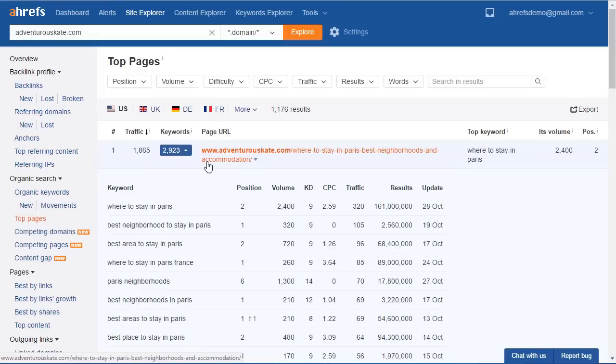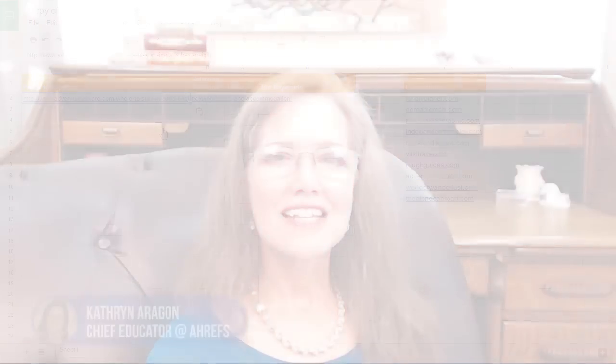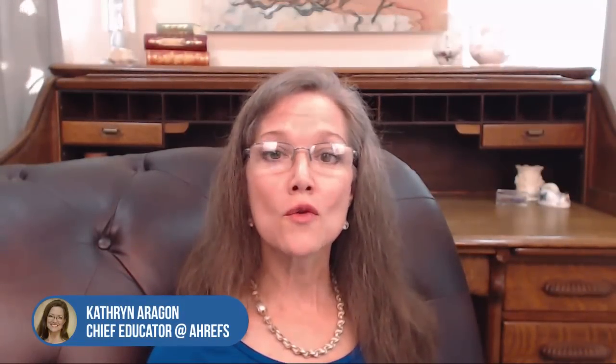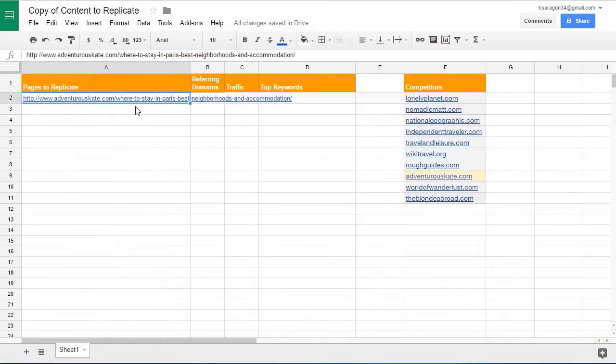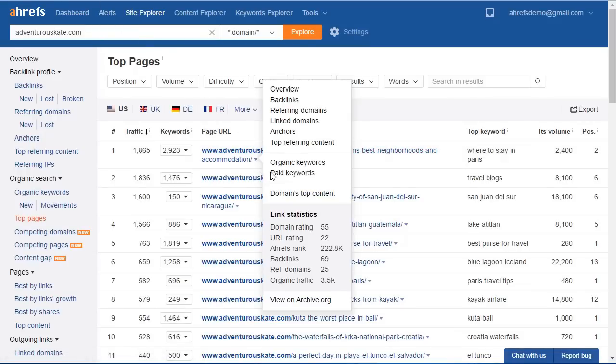So here's what you need to do now. Select a page that's worth replicating, put it into your spreadsheet, and then step three: analyze the page's referring domains and traffic. You need a list of the articles you're going to target along with their monthly traffic, number of referring domains, and top keyword — and you can get all that information from the top pages report. The URL of the page you're replicating goes in the first column. The number of referring domains goes in the second column; to find that number, click the caret and look under link statistics — in this case it's 25.